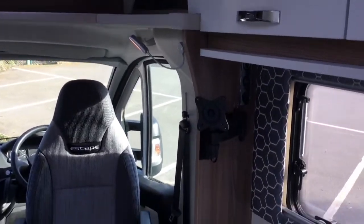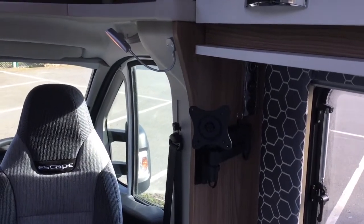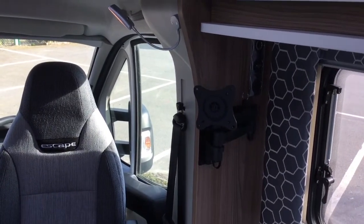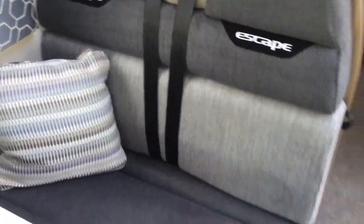Already equipped with an aerial — just a matter of popping your aerial on. This trifold makes up into the second double, and of course you have two seat belts, which is very important for the grandkids and the like.